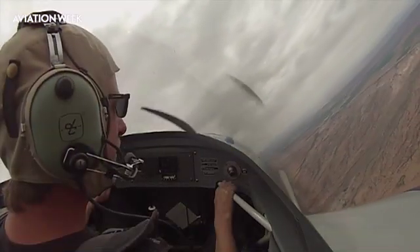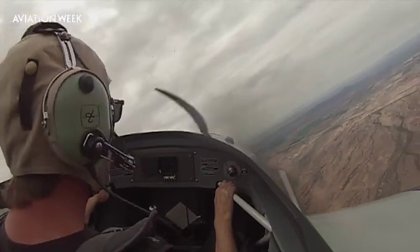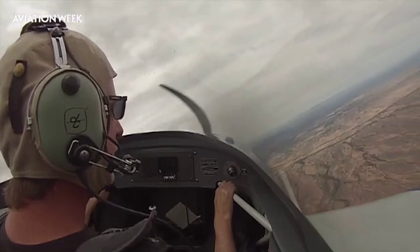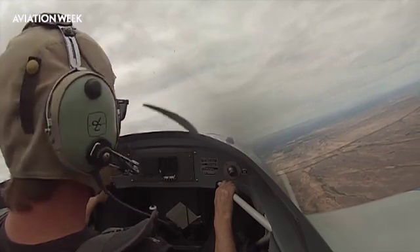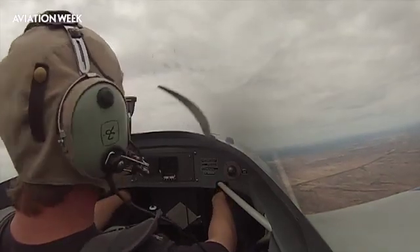I'm going to show you a nose-low overbanked upset. Picture yourself in a Citation 10. You get distracted — you're looking at something on the center console. You end up overbanked, you look outside, the nose is in the brown. Airspeed increasing. You can imagine a Citation 10 is going to be going fast in a hurry.